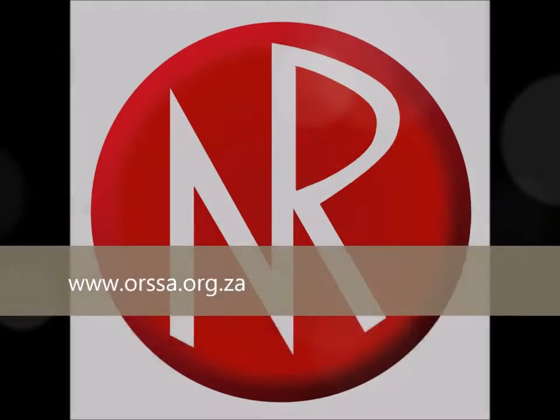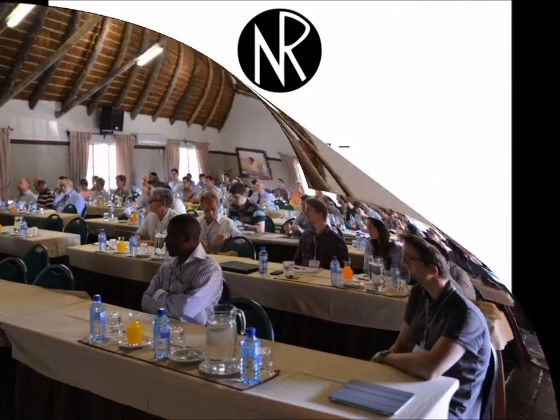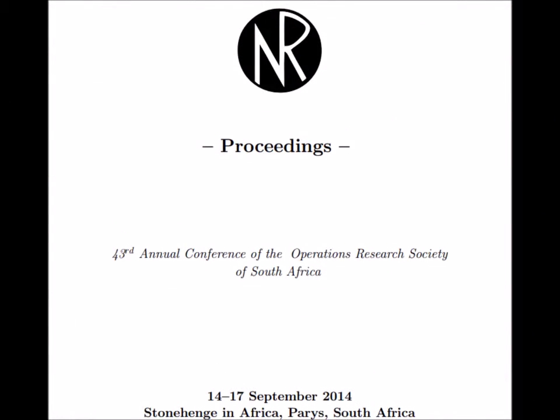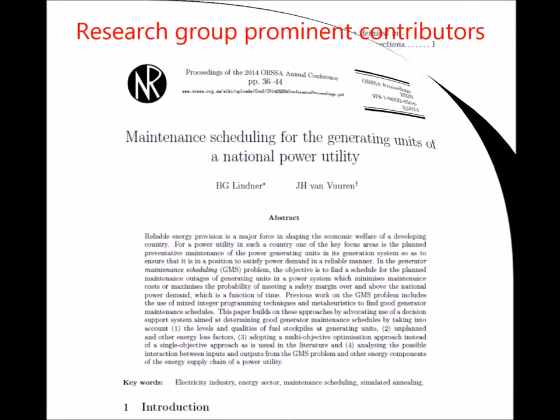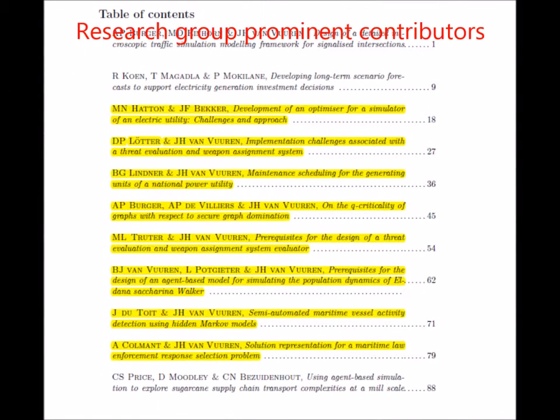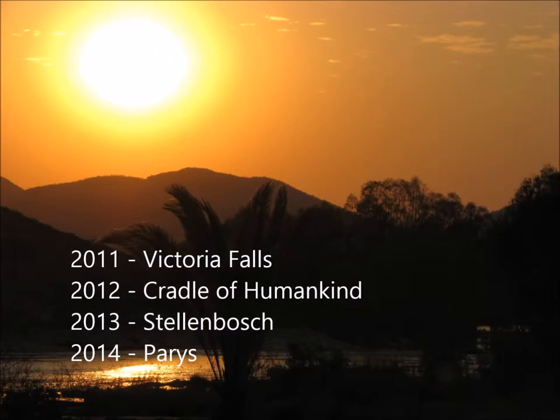Finally, I would not be where I am today without attending and being a proud member of the Operations Research Society of South Africa, which is a non-profit organization with the mission of furthering the interest of those engaged in operations research activities. I have had the privilege of presenting and socializing with members from across industry and academia at beautiful places around South Africa for many years and will continue to do so.